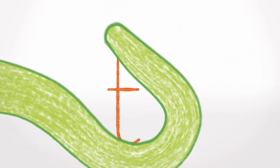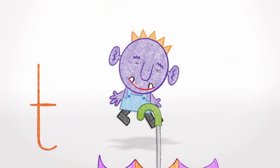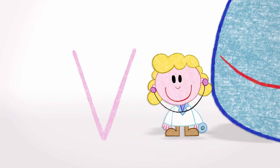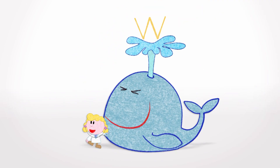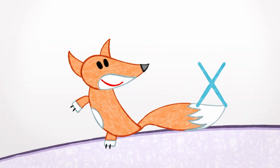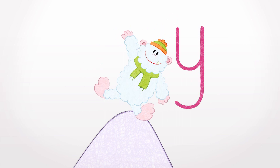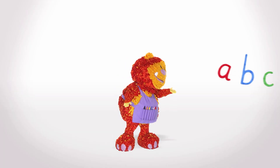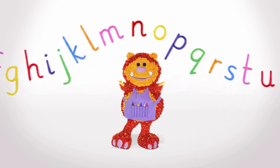S is for Snake, T is for Troll, U is for Umbrella, take it on a stroll. V is for Vette, W is for Whale, X is for Fox at the end of his tail. Y is for Yeti, Z is for Zoo. This is how the letters look, can you write them too?